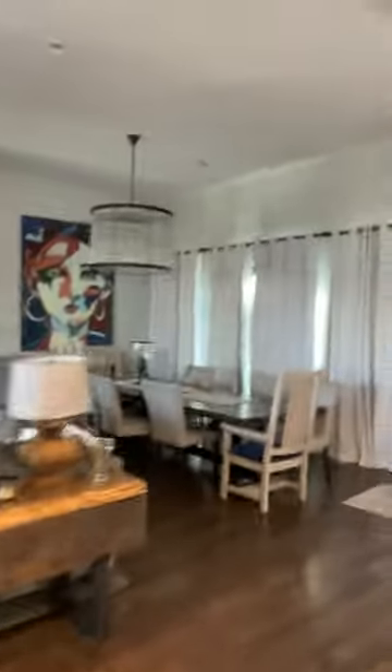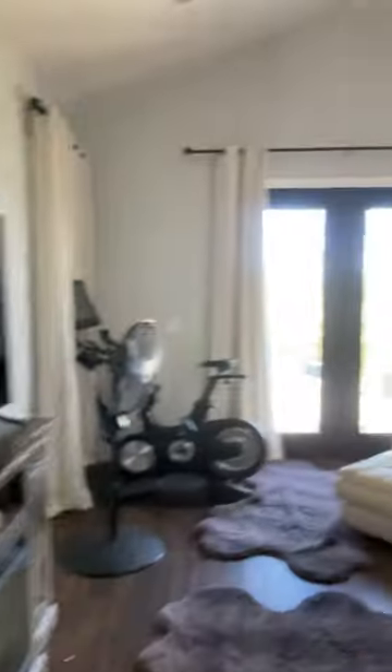Over here we have a dining room with the living room, the couch, and the TV. And this is my mom's bedroom with a workout bike, a comfort chair, and a bed.